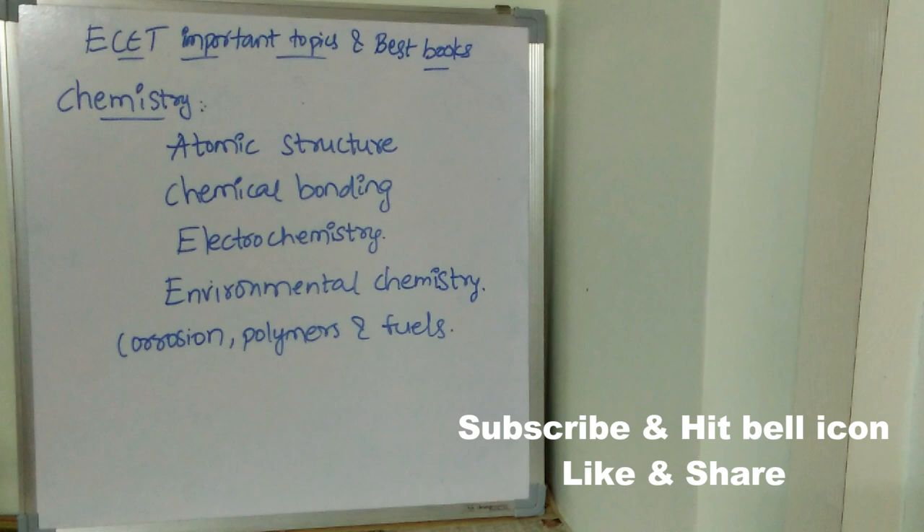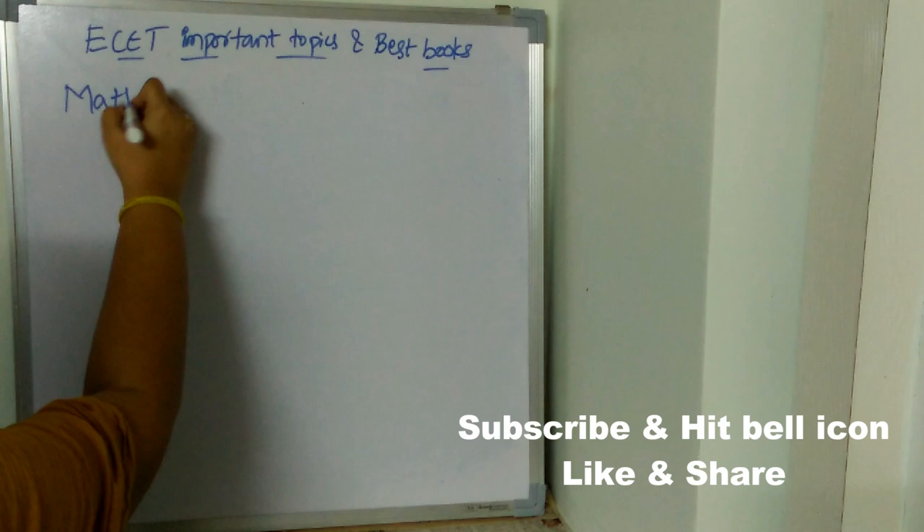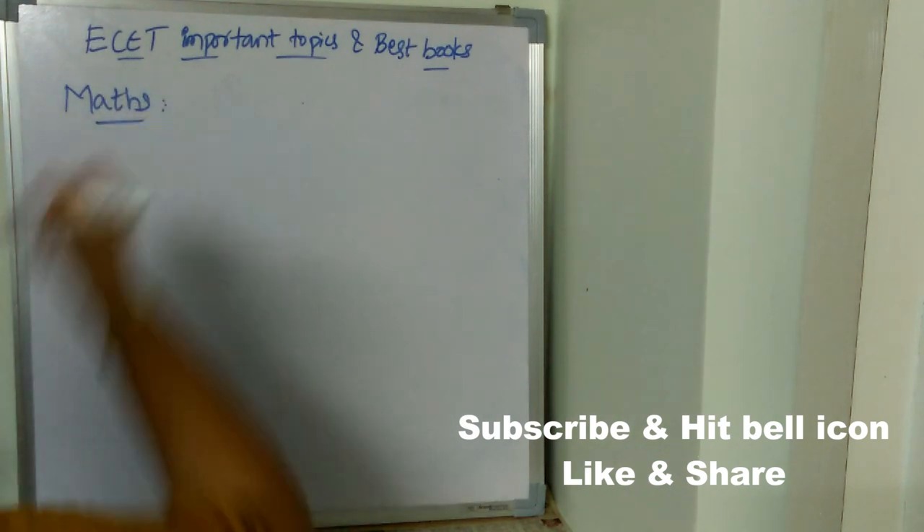Now let's see what are the best books for Chemistry. The first best book is Organic Chemistry by Tandon, and twelfth Chemistry by NCERT. These are the standard books for Chemistry.